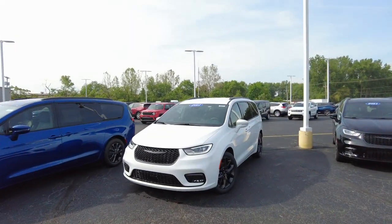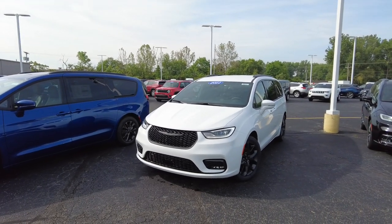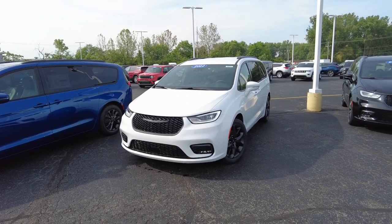Hey everyone, my name is Mike Sherry. I'm with Sherry Chrysler. Today I'm going to show you this all-new — this is a 2021 Chrysler Pacifica minivan. Now before you click off because I said minivan, hear me out.